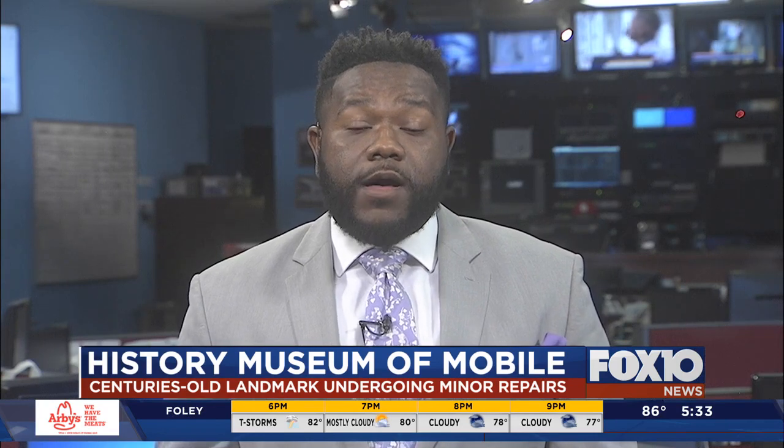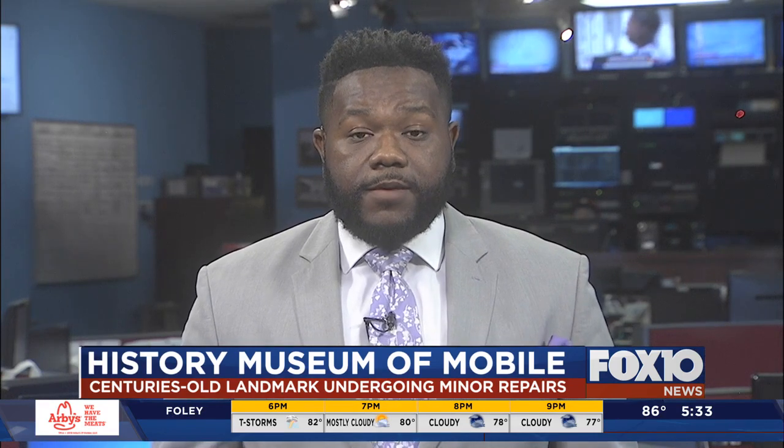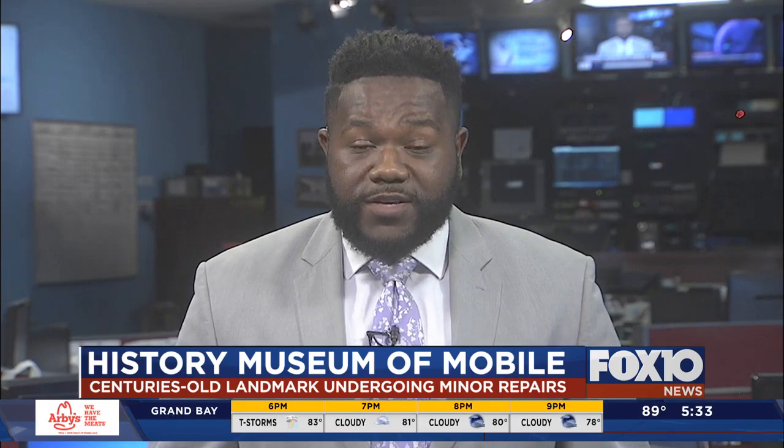Most of the people we spoke to today, even off-camera, weren't aware of how old the building is. They were very impressed at the upkeep. Live in the newsroom, Tori Thornton, Fox 10 News.